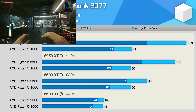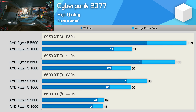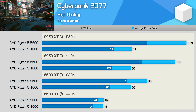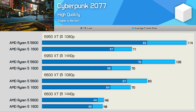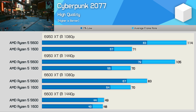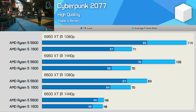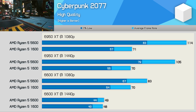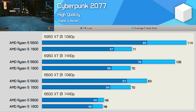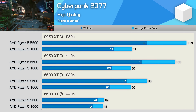In Cyberpunk 2077, we find up to a 72% performance improvement with the 5600 when using the 6950 XT at 1080p. Even with the 6600 XT, we're still looking at roughly a 40% improvement at 1080p, with a 15 to 20% boost at 1440p. So even for lower-end graphics cards, the 5600 still offers a nice performance boost, and for those targeting high refresh rate gaming, the upgrade is quite massive.